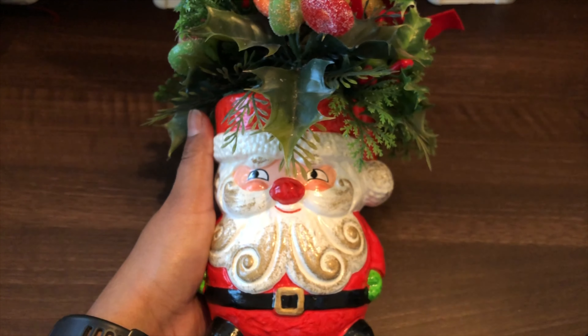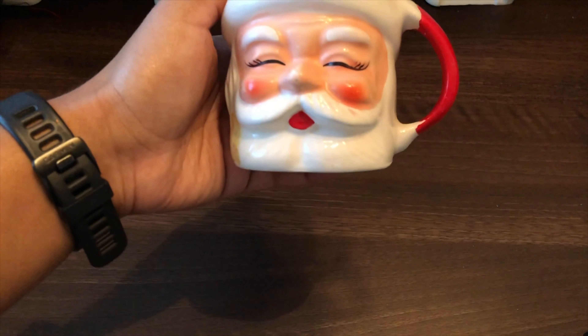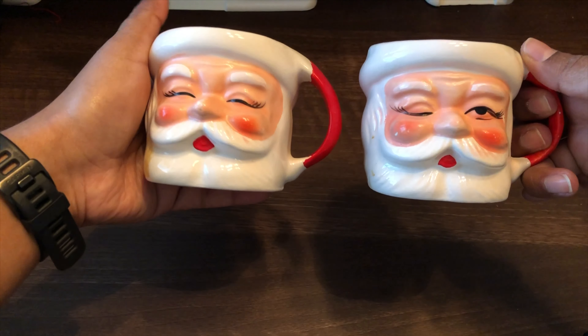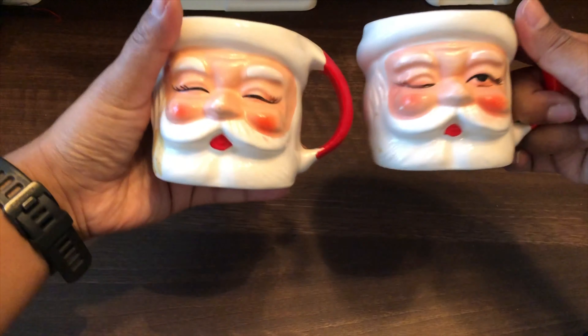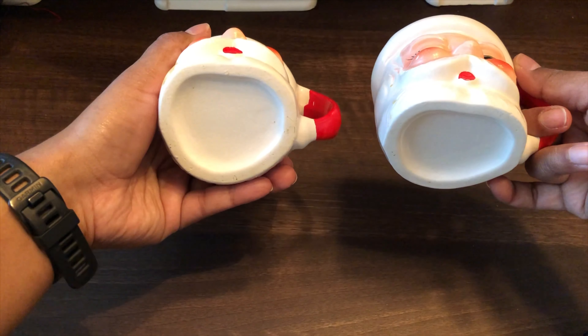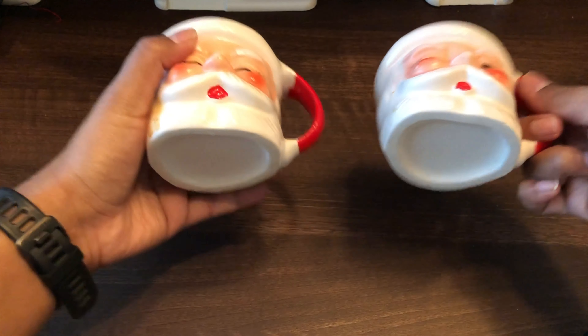If I do that I will be sure to show you guys what that looks like. At one of the sales, I can't pass up any Santa mug, so here are two of them. No markings on the bottom — they probably had Made in Japan stickers at some point. I want to say these are Napcoware but I'm not entirely sure.